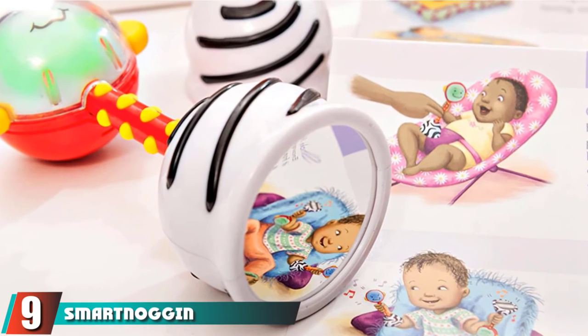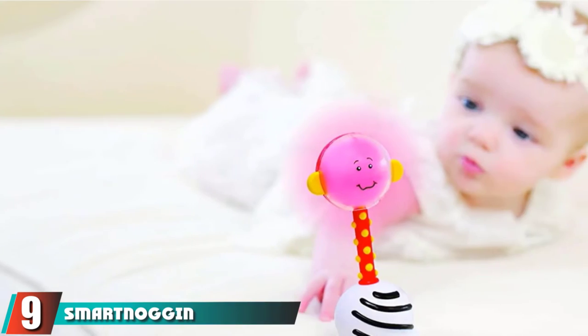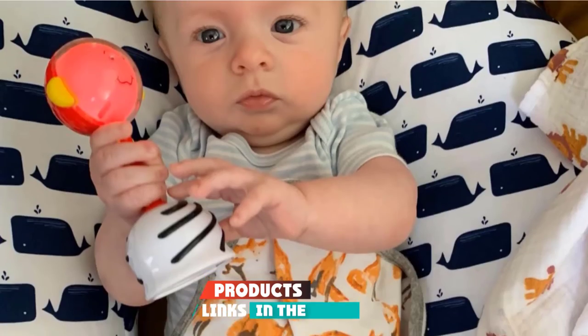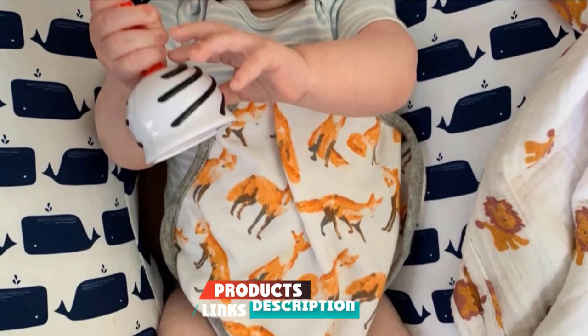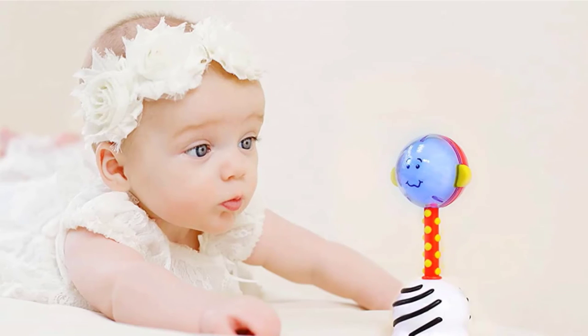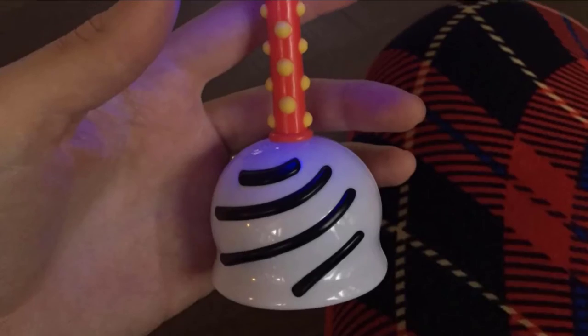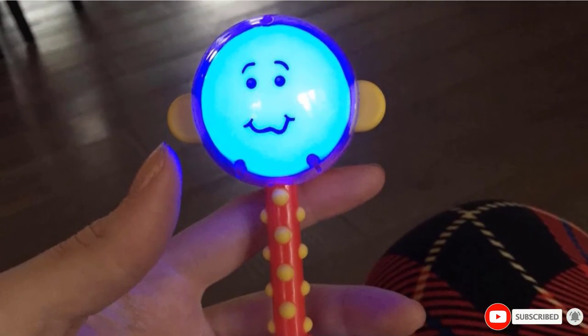Next at number 9, we have Smart Noggin Developmental Light-Up Rattle. Highly engaging and easy to grab, the Smart Noggin Rattle is set to help your baby during their early developmental stages. This rattle comes with an easy-to-use instructions booklet and is said to be a fun way for parents to bond with and entertain their babies.